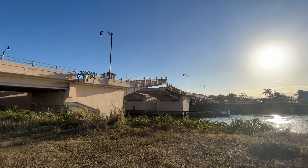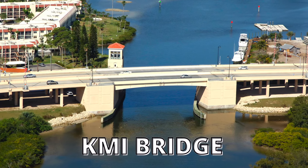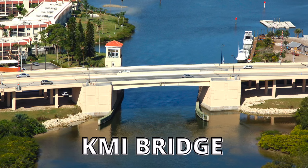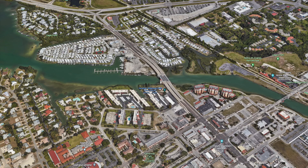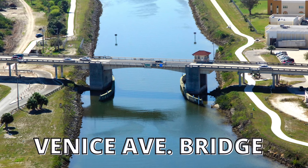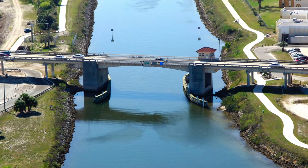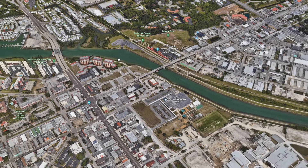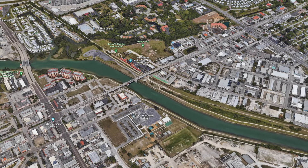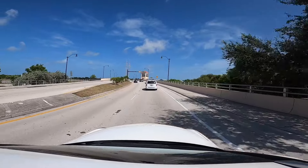If you're coming from the north from Sarasota, Osprey, or that side of Venice, you'll most likely cross over the Hatchet Creek Bridge, also known as the KMI Bridge. If you're in the middle area on Tamiami Road close to East Venice Avenue, you'll end up crossing Venice Avenue Bridge. We were coming from South Venice, so that puts us crossing the Circus Bridge.